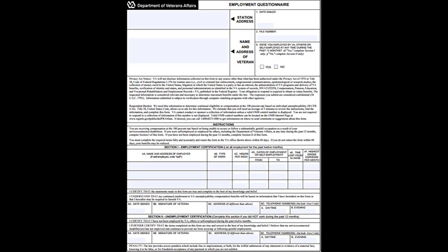Please note that pending the information provided in section 4, it is possible that the VA will reduce your monthly payments as a means to offset the income earned, or even revoke your entitlement to individual unemployability if the wage you earned in the previous 12 months is deemed gainful.